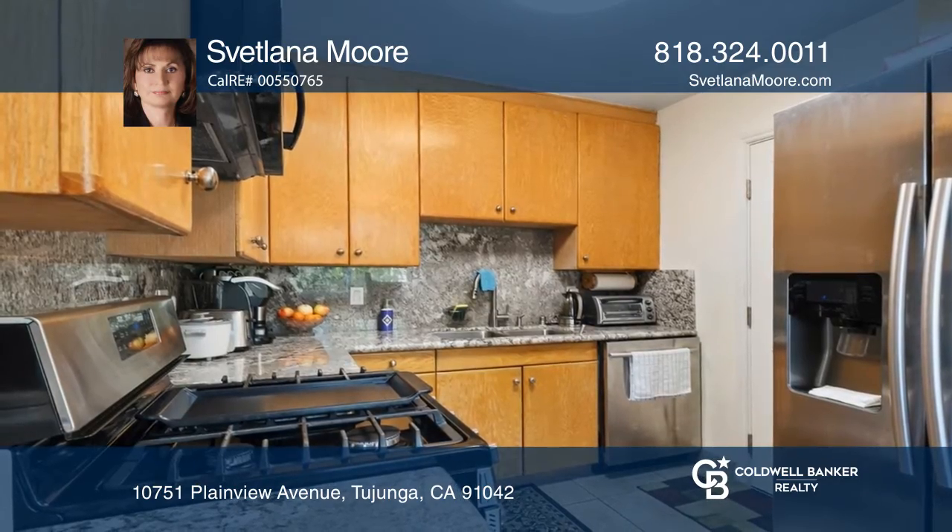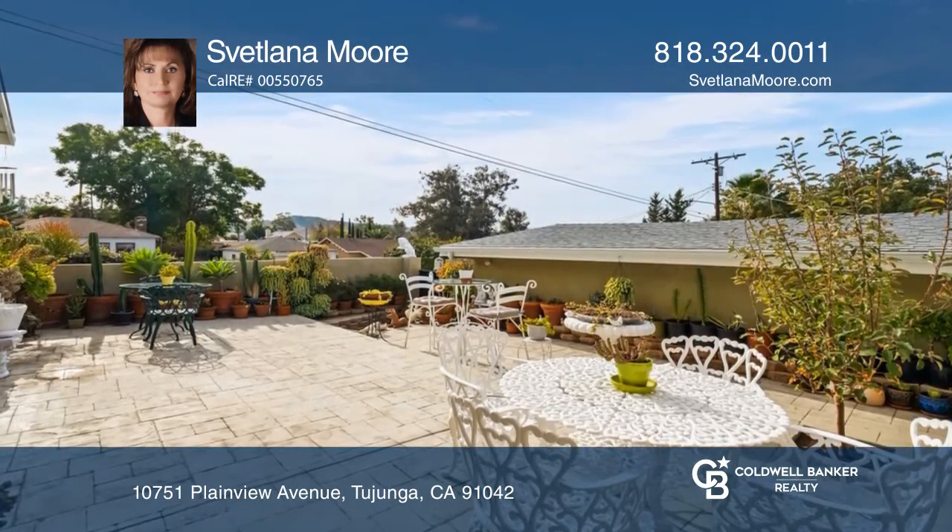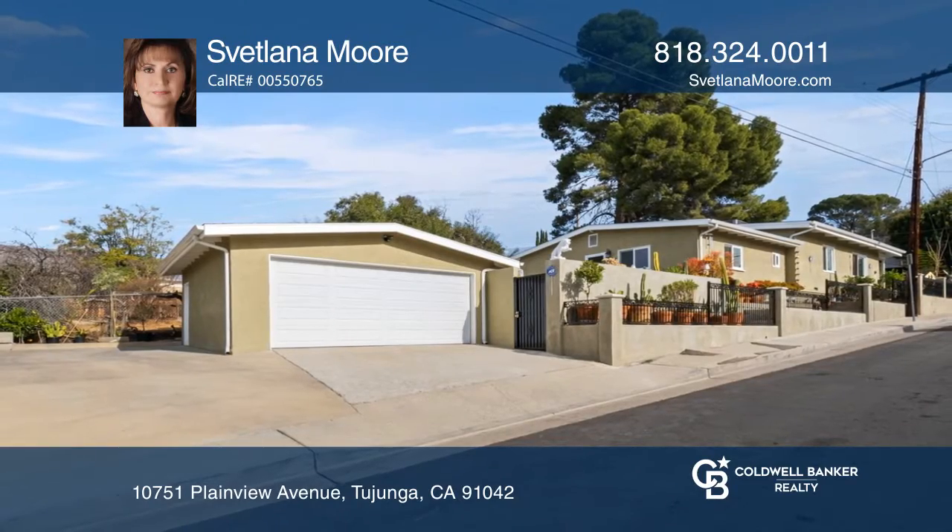Additionally, enjoy a wonderful private backyard with beautiful stamped concrete. Svetlana Moore is ready to answer any questions you may have. Give her a call today.